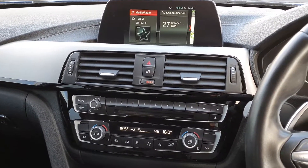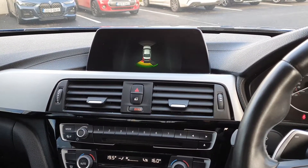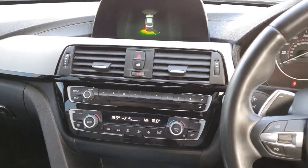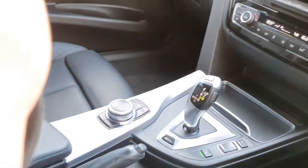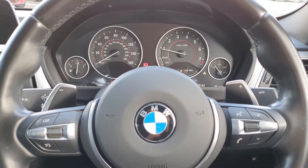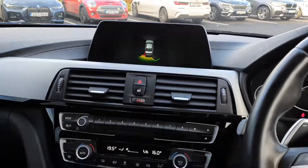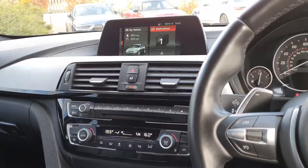Also on board is the BMW iDrive system, 360-degree sensors, fully electric windows, electric headlights, and electric window wipers. Also on board is the BMW SOS emergency system and many other extras.